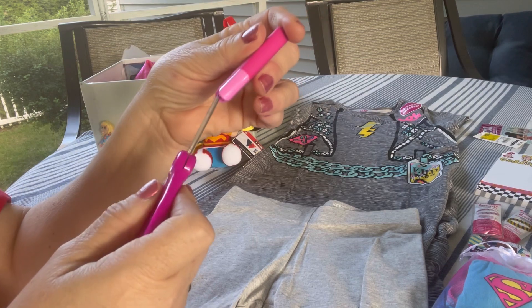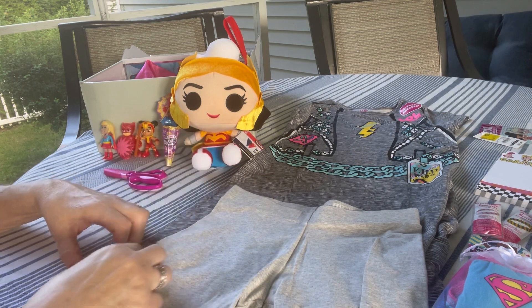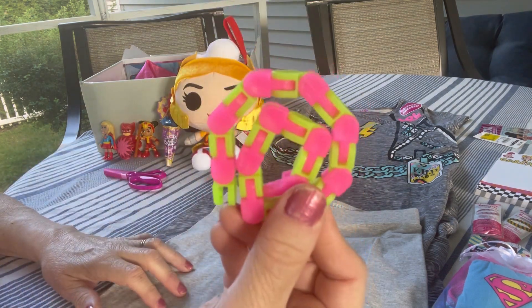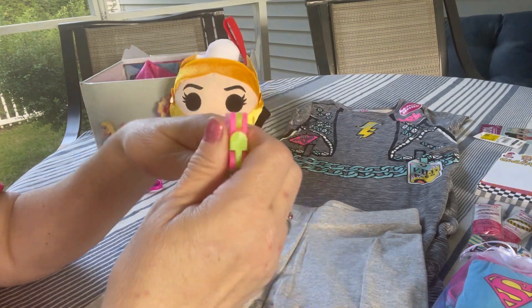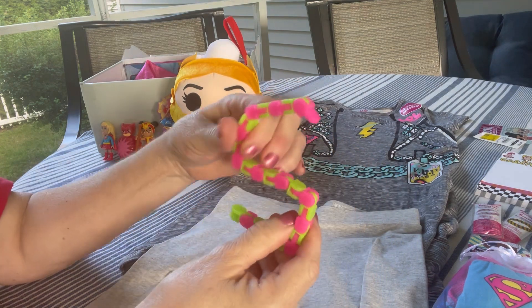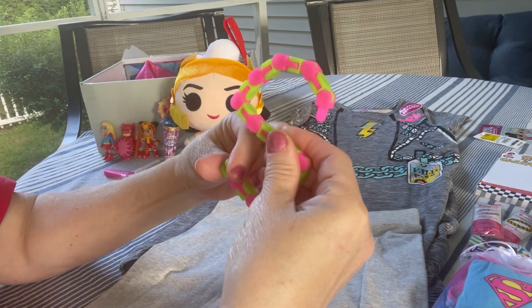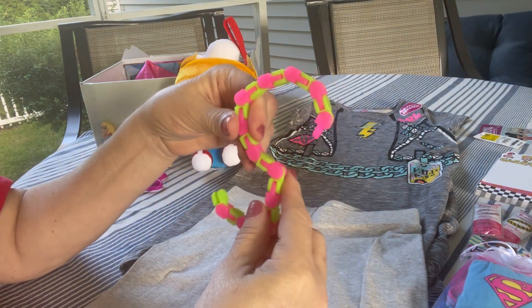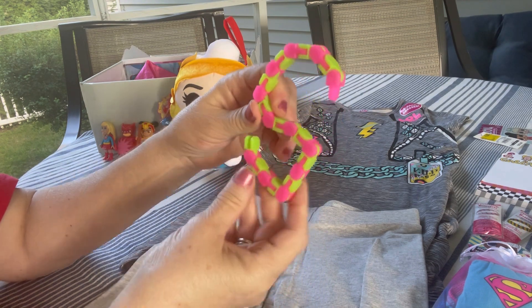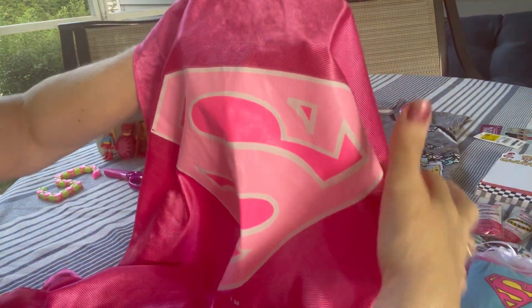Here are kid scissors — they come with a nice cap to cover the blades, and the cap is also an eraser. She has this fidget toy, the wacky links — just like in my Superman box. I'm going to shape this into the letter S for Supergirl. I love the colors in this box, the pink and the green. She has a pink Supergirl cape with the Supergirl emblem on it.